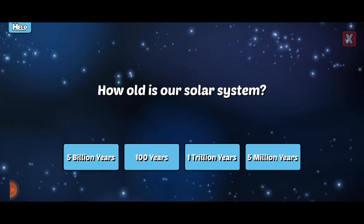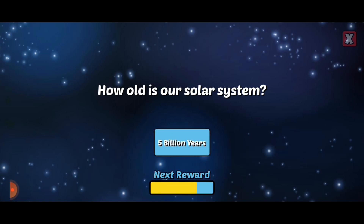How old is our solar system? Our solar system formed at the same time as our Sun, about 5 billion years ago.